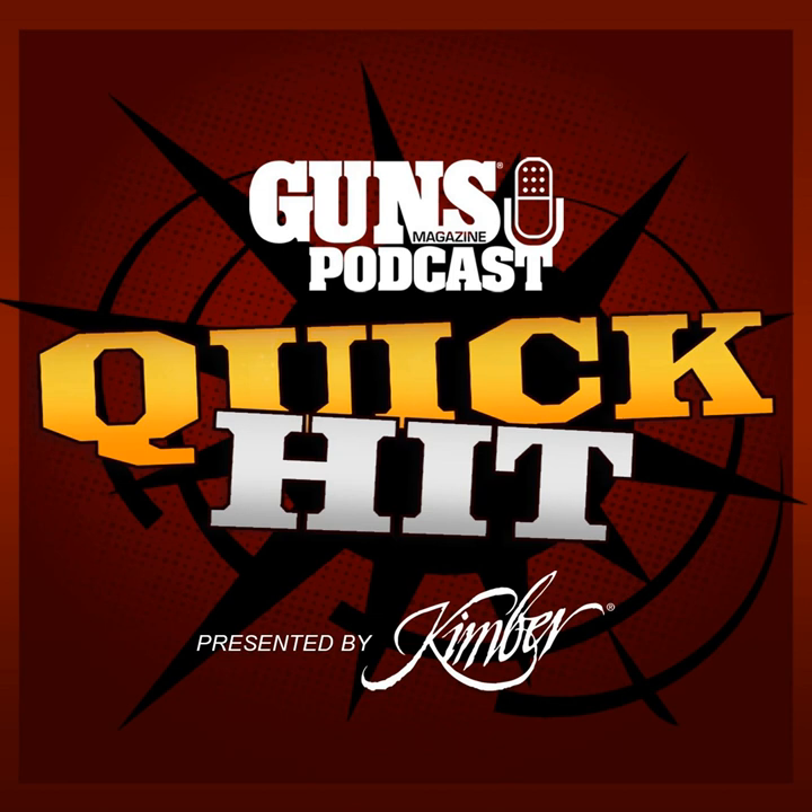This is the Guns Magazine podcast, episode number 32. Hi there, and welcome to another quick hit episode of the Guns Magazine podcast. I'm your host and the editor of Guns Magazine, Brent Wheat. Thanks for joining us as we talk to the interesting people who make up the world of shooting, hunting, and the firearms industry.